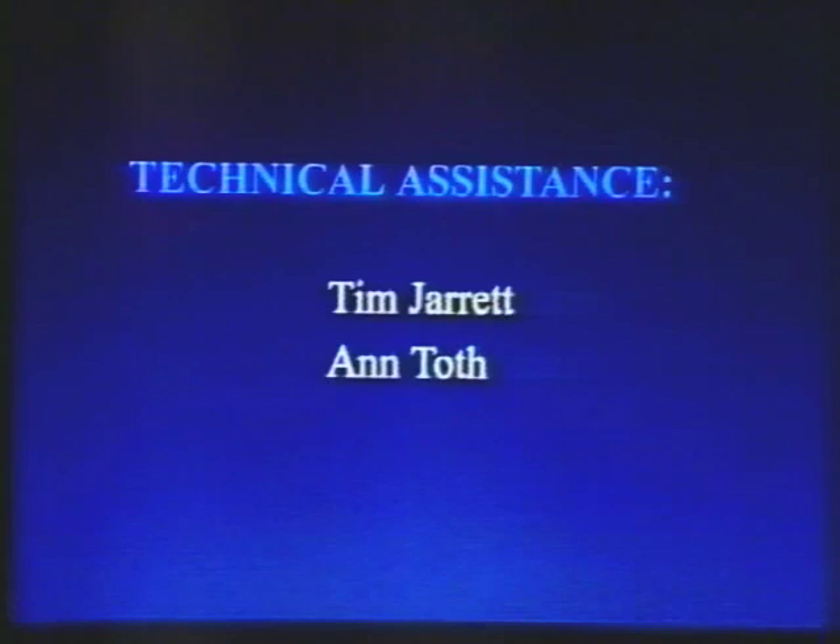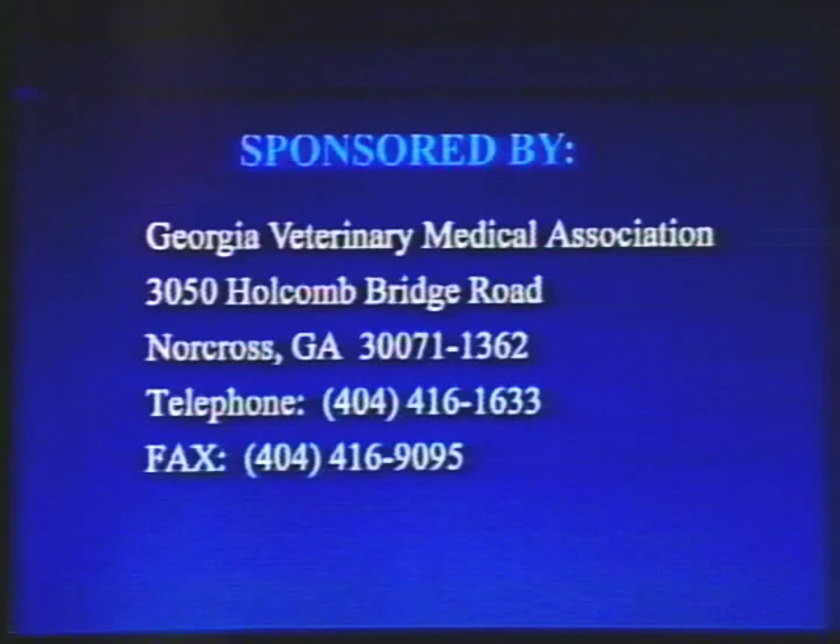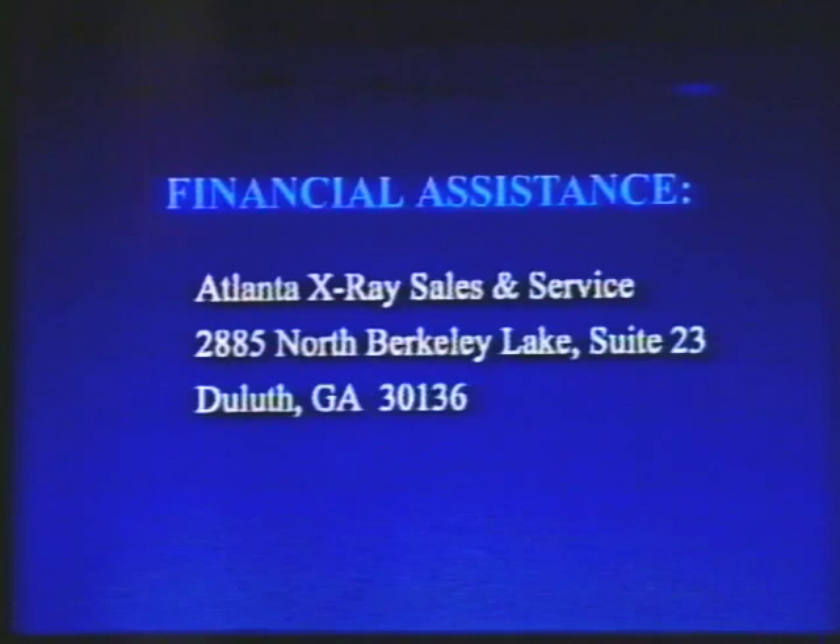Technical assistance was provided by Tim Jarrett and Ann Toth. The production manager was Gary Burton of the Educational Resources Center of the College of Veterinary Medicine. This videotape was sponsored by the Georgia Veterinary Medical Association located in Norcross, Georgia. Financial assistance was provided by the Atlanta X-ray Sales and Service of Duluth, Georgia.